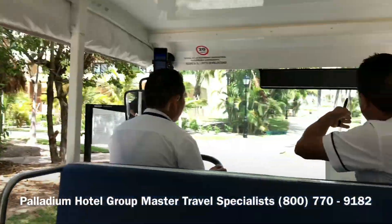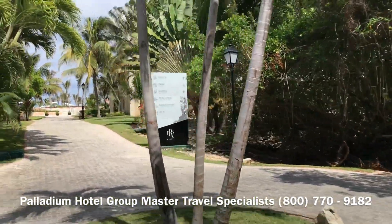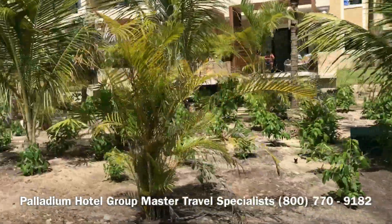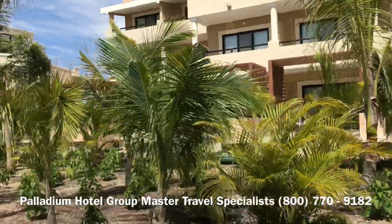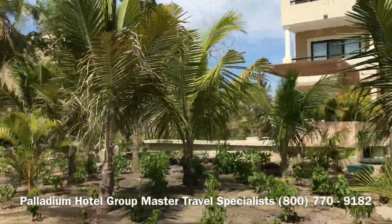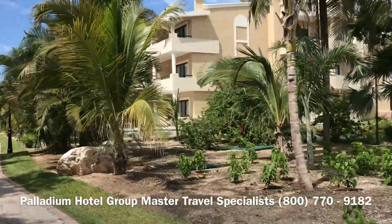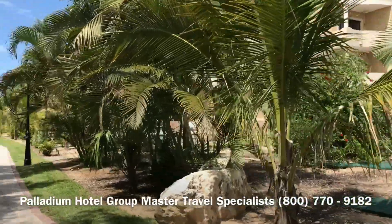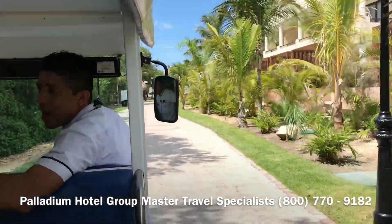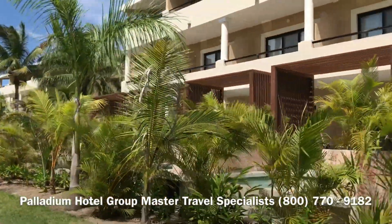The infinity pool is at the end of the property, and there are no kids in this area. At the infinity pool you have the Eos Bar. Besides that, you have the restaurant named Elio's — during the day it's for breakfast and lunch, and during the evening from 5:30 to 10:30 it's the Mediterranean concept. On the left you'll find the natural pool.